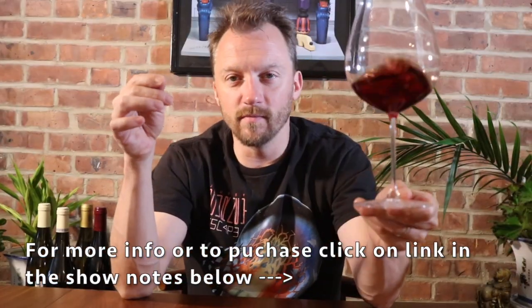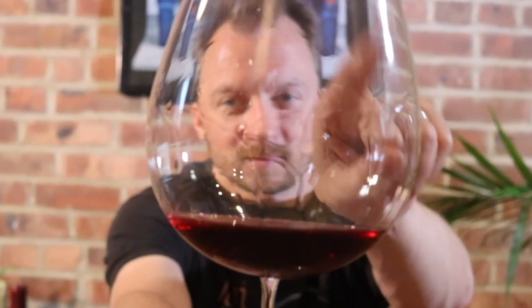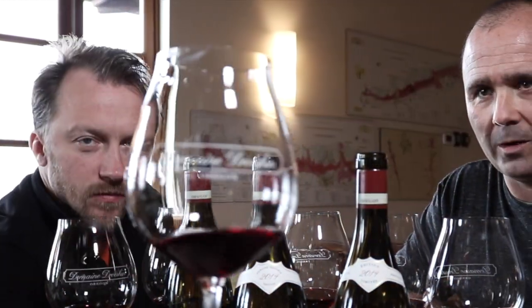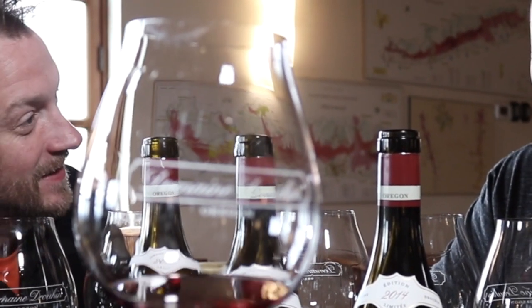Just look at the way the wine bounces — see this bowl, the way it distributes. It's just fantastic. So we have this awesome Oregon Pinot Noir glass, right here. It's now called the New World Pinot Noir glass, but it was originally designed to be the Oregon Pinot Noir glass.